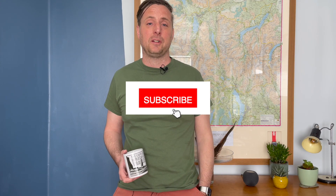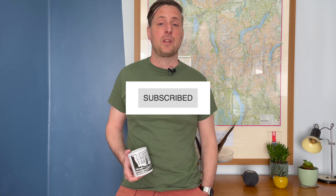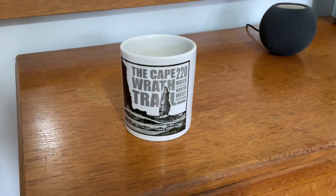Thanks a lot for watching. Please subscribe to the channel, leave a like, and let us know in the comments if there's anything you'd like us to cover in future episodes. If you head over to caperothtrail.org you'll find all the information you need to start planning an expedition there for free, as well as a new shop if you fancy a t-shirt or a mug. Thanks again for watching and I'll catch you soon.